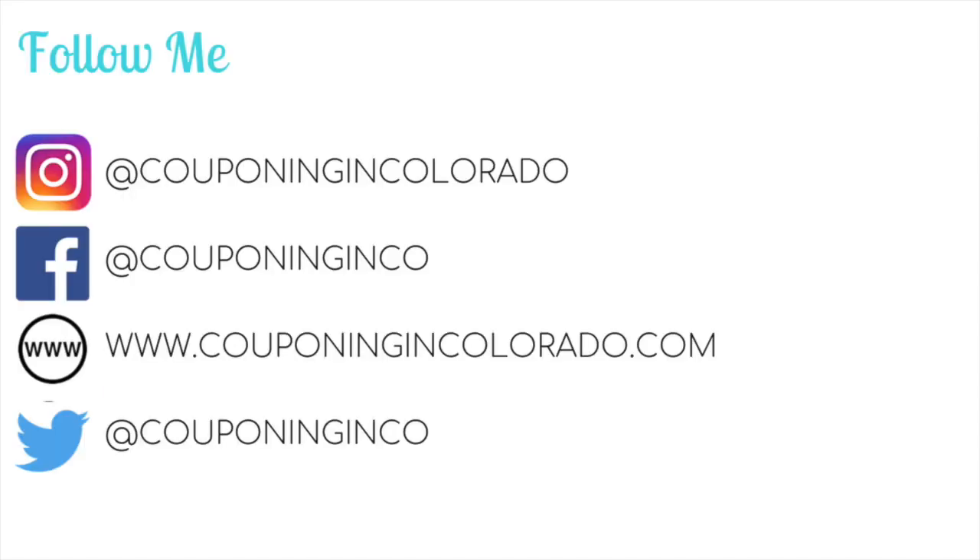So those are the deals of the week for CVS for the week of 9/9 through 9/15. It's a great week with lots of freebies, and if you have the right CRTs it will be even better. I hope you enjoyed this video — if you did, please give it a thumbs up, share, or comment below. If you haven't subscribed yet I'd love it if you did, and if you are a subscriber make sure you've got that bell icon clicked so you're notified every time I post a new video. Thanks so much for watching and I will see you next time. Bye!